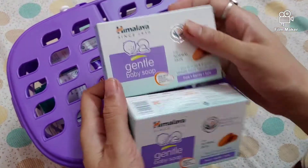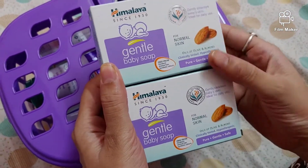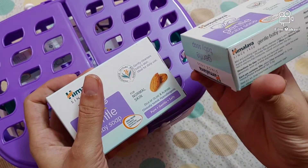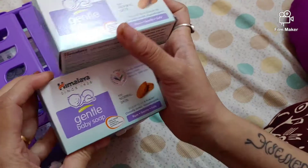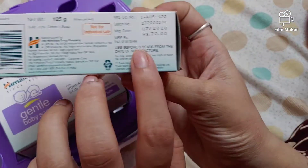Here we have two baby gentle soaps, two in number, and each are of 125 grams and 70 rupees each.